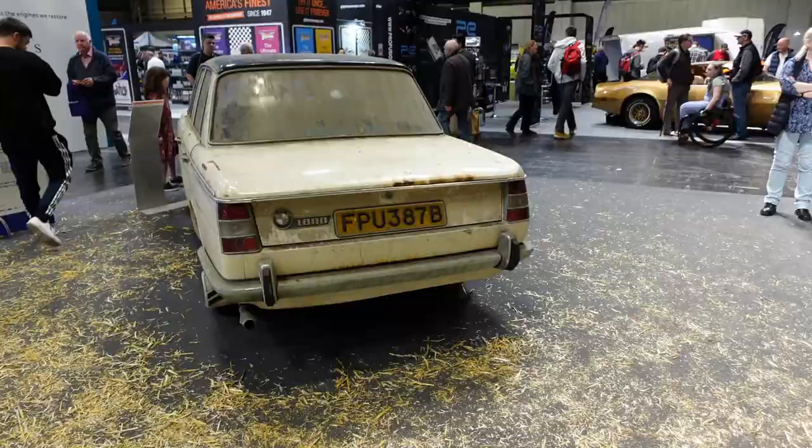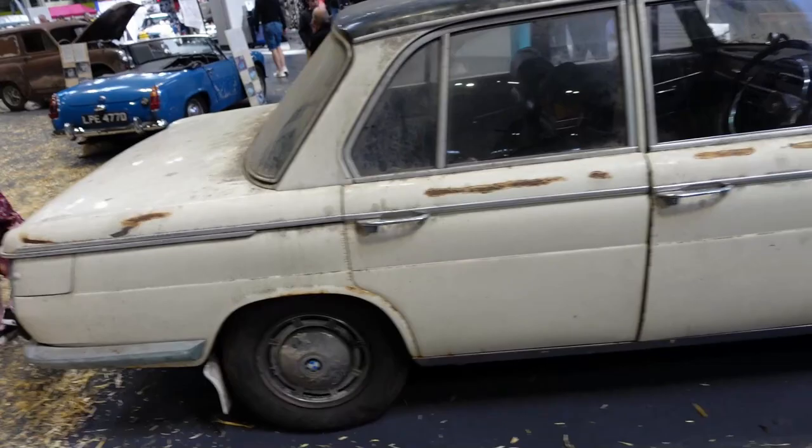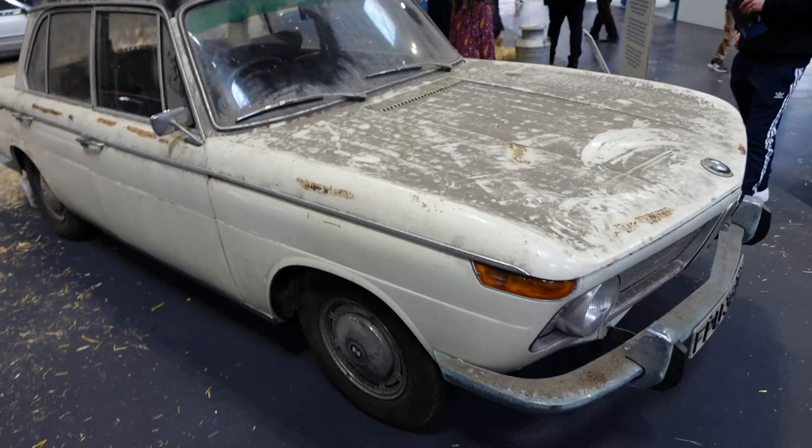Check out this BMW 1800 Neue Klasse — that's very cool. I love how the clamshell bonnet and boot have shut lines that go right up to the doors and are concealed by the waistline trim. Really stylish piece of design.